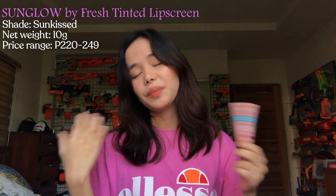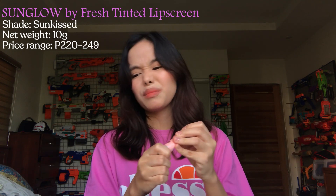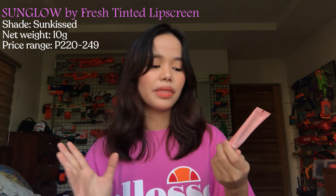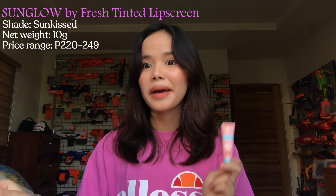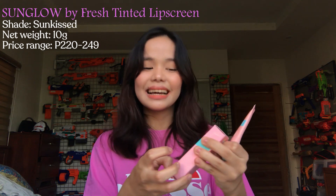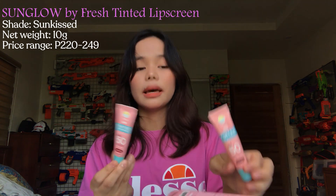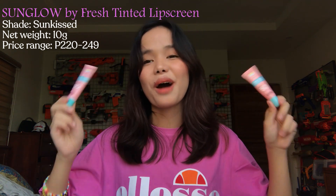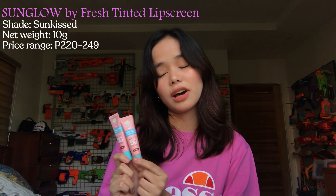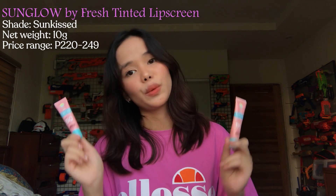The only con of this lip product is that the formula separates — the oil kind of separates, so sometimes it's a bit runny. But besides that, I have no other problem with it. That's why I bought another one — I even have a backup. I swear, it's so good, guys. It's also non-sticky on the lips. I bought it again with the same shade — that's how much I love this lip balm. It's also very affordable for a lip balm that has a lot of product, and it doesn't run out quickly.